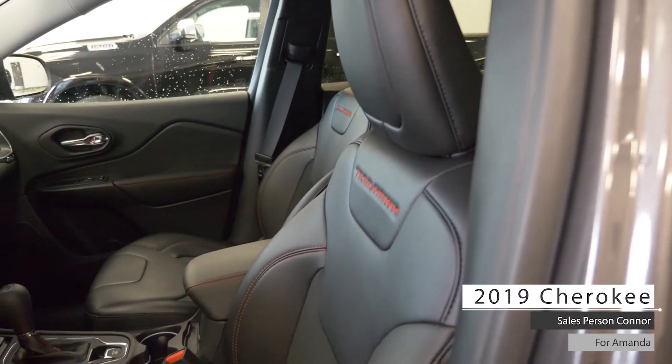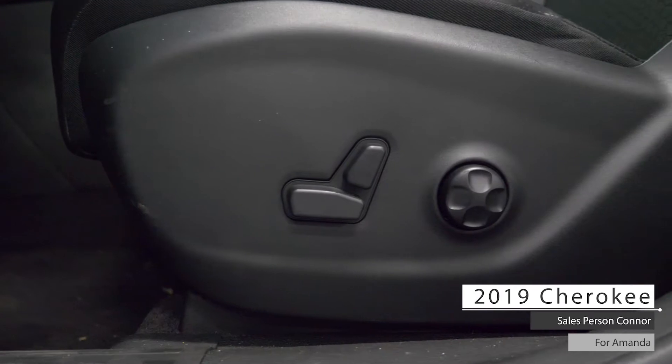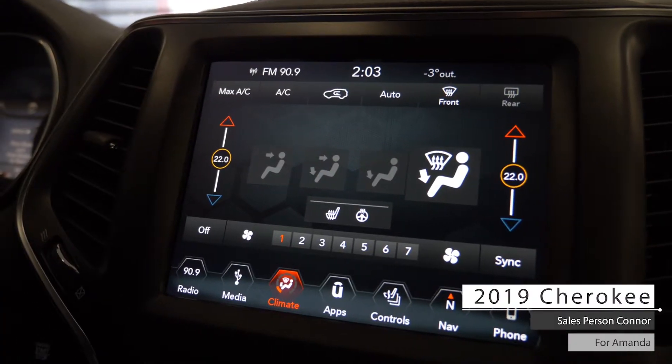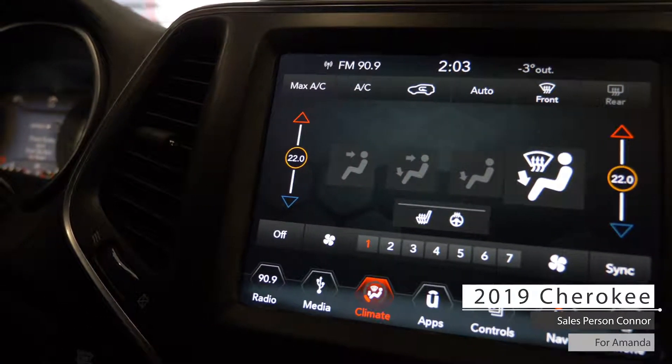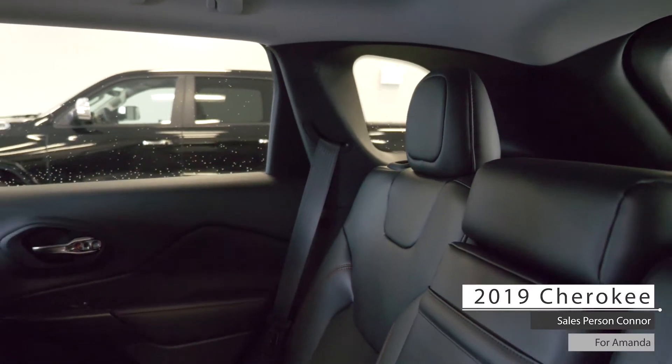As well Amanda, the interior features premium leather cloth seating with powered adjustment, dual zone climate control system, heated seating and steering wheel, USB and auxiliary inputs, 12 volt DC outlet and standard folding rear seating.